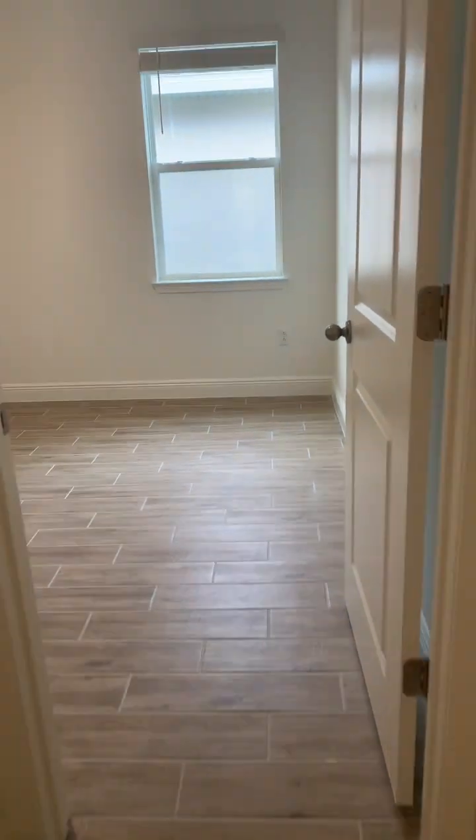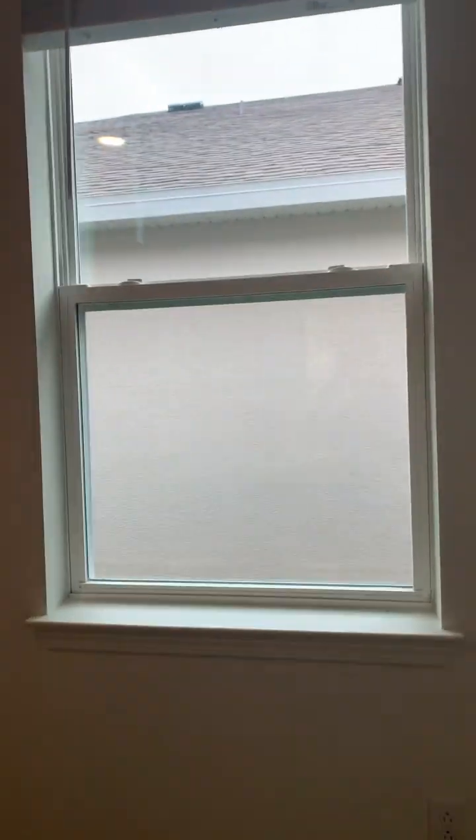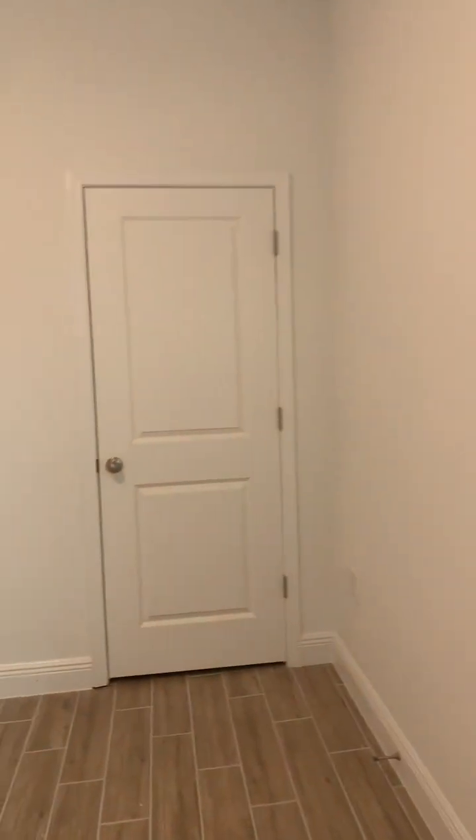They did run the tile floors into this third bedroom here. You have one window, and that door leads into the closet.